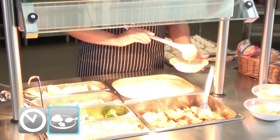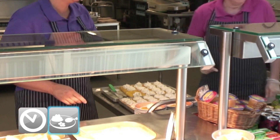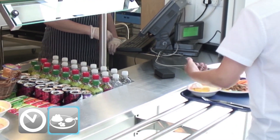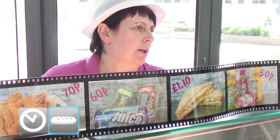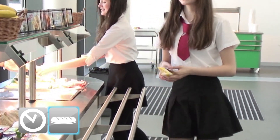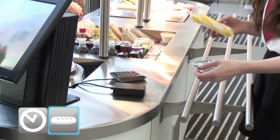Would you like pudding today? Yes please. There you are. Thank you. Okay, you pop on your card. Okay, cheese, cheese and ham, chicken tikka or chicken meal. Thank you. Thank you.